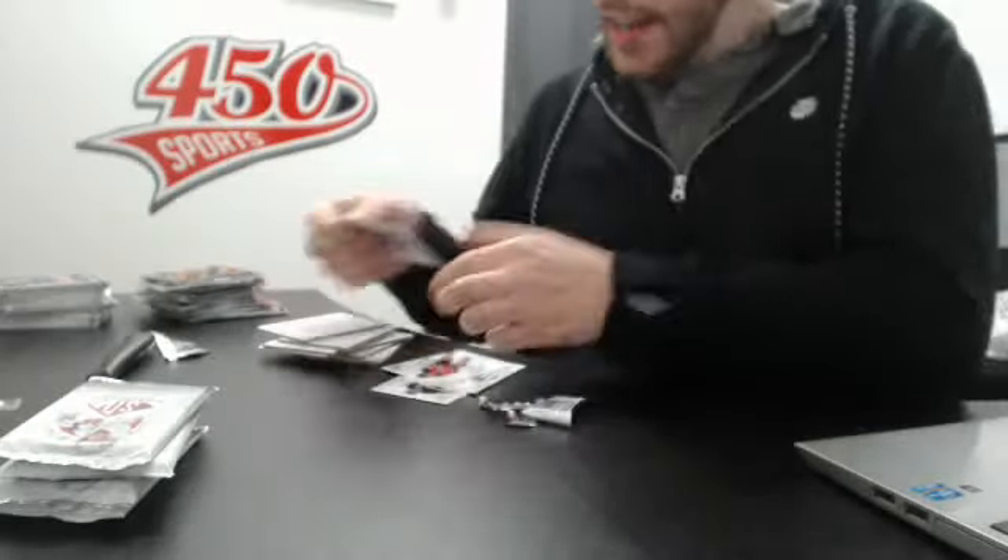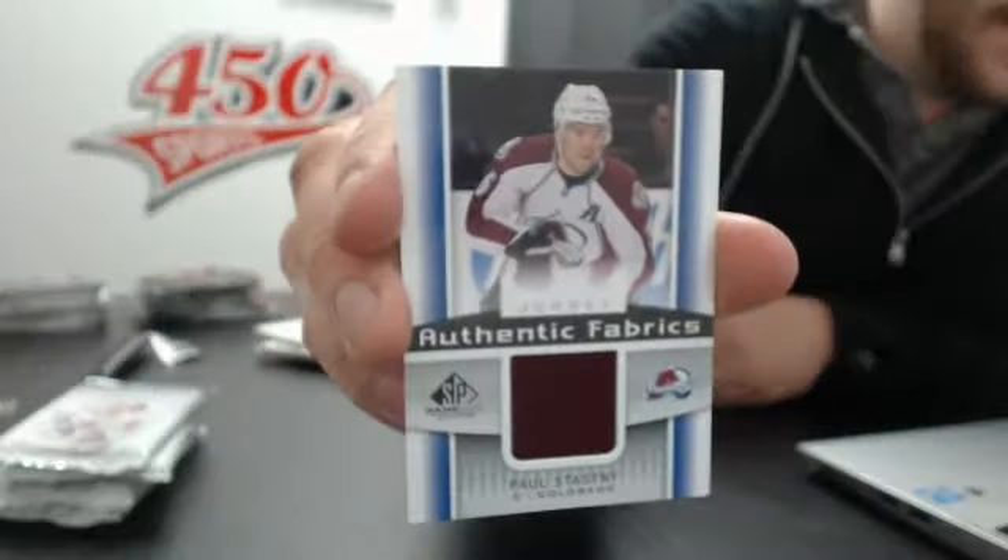Authentic fabric of Paul Stastny, Colorado Avalanche.